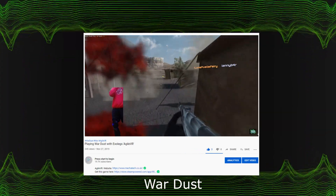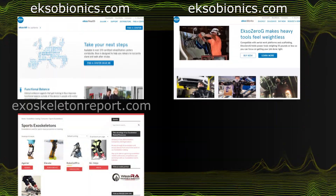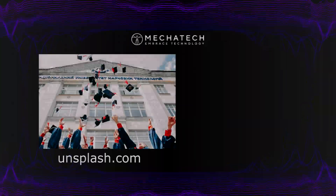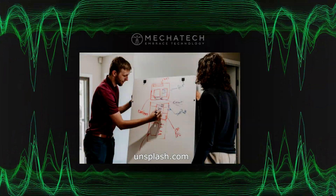In the future, the use of exoskeletons will also move to other sectors such as medical, industrial, sports, and perhaps more. They've also worked with students from universities in the UK and supervised them in reaching their goals.